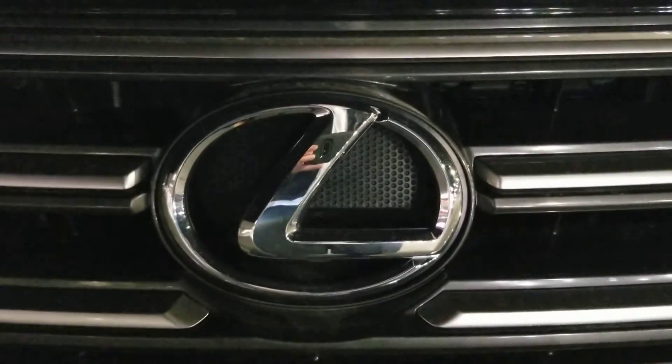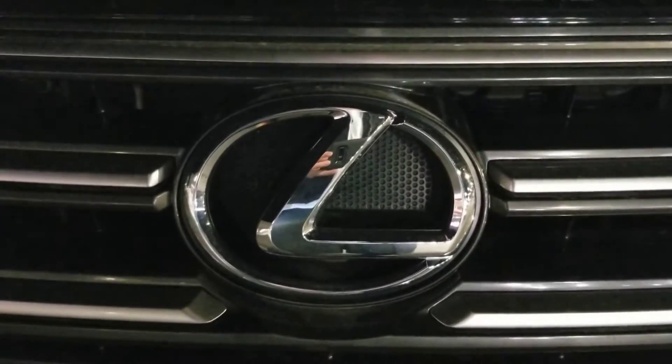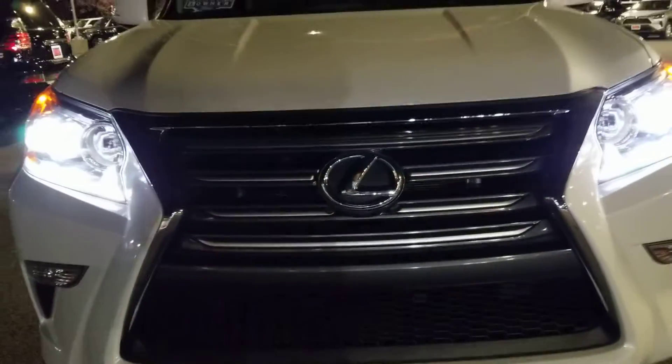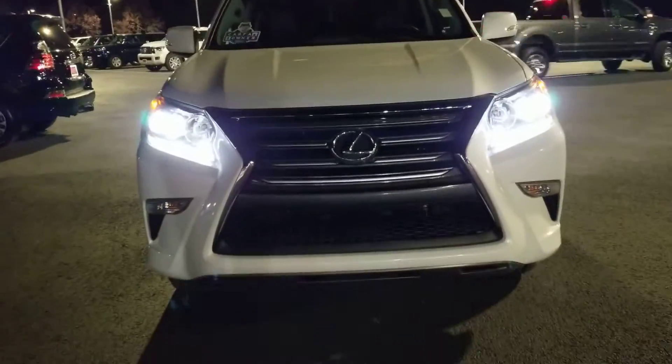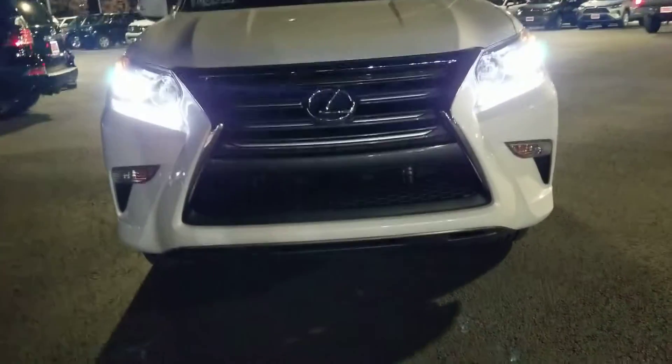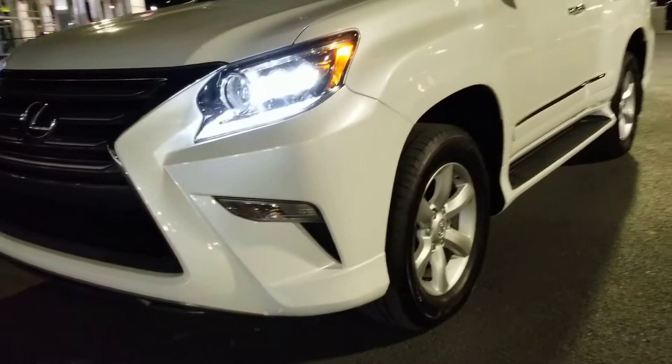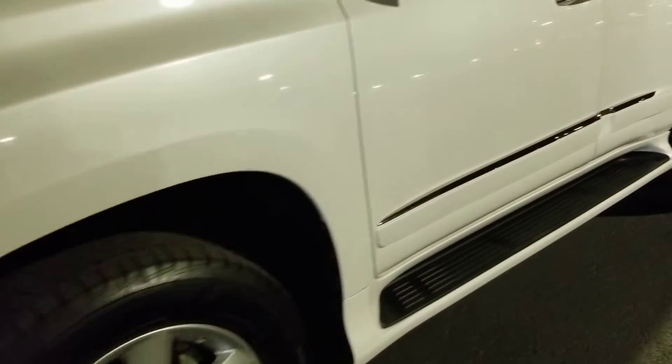This is Justin Stevenson at Toyota of Tri-Cities, and today I'm showing you my 2016 Lexus GX460s. This is my white one, in excellent shape. It's got the running boards, only about 29,000 miles on it.